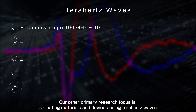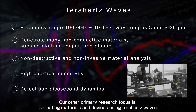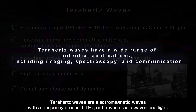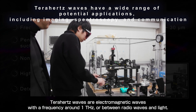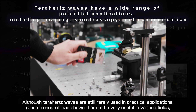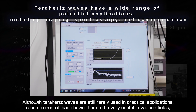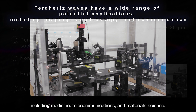Our other primary research focus is evaluating materials and devices using THz waves. THz waves are electromagnetic waves with a frequency around 1 THz, between radio waves and light. Although THz waves are still rarely used in practical applications, recent research has shown them to be very useful in various fields, including medicine, telecommunications, and materials science.